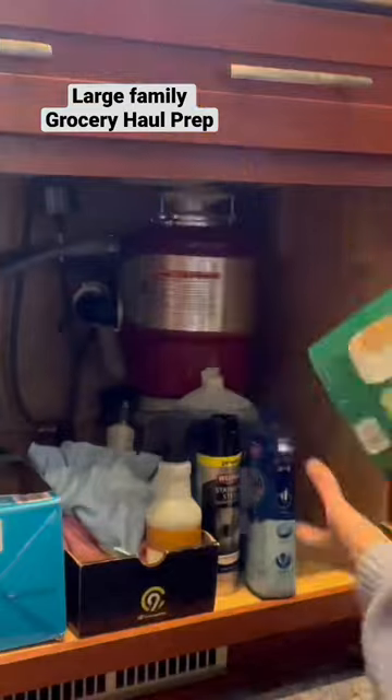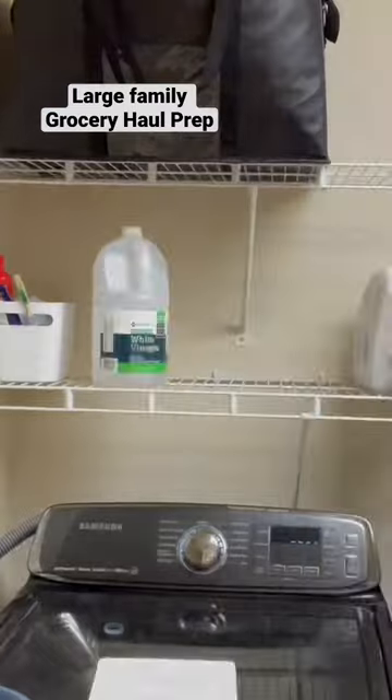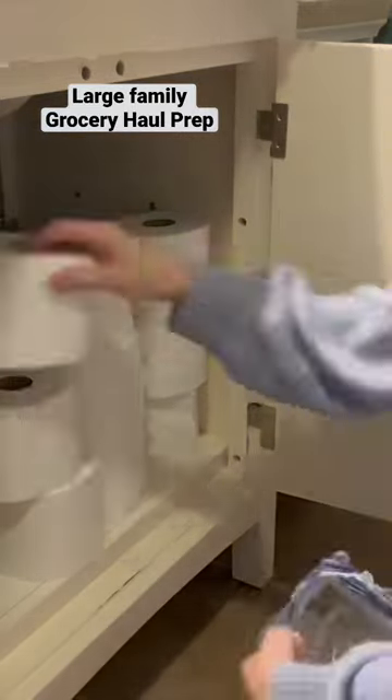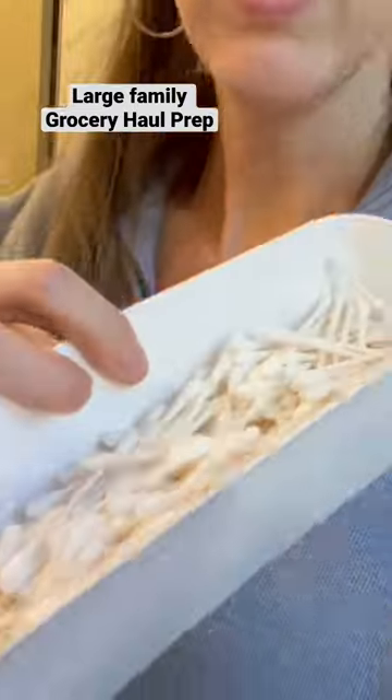I also go under the sink in the kitchen to make sure that I have enough dishwashing pods and wipes — all of the things that are going to make the month work. I check my list many, many times, and it's time to head to the store.